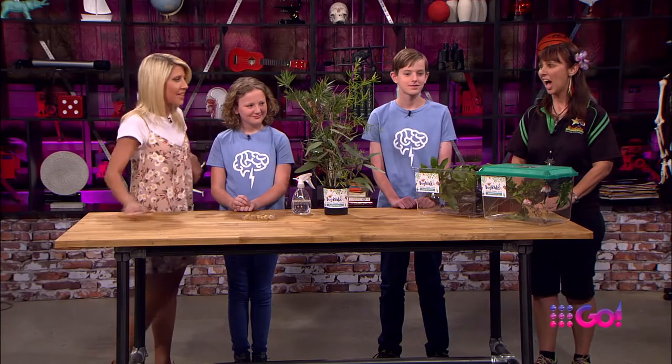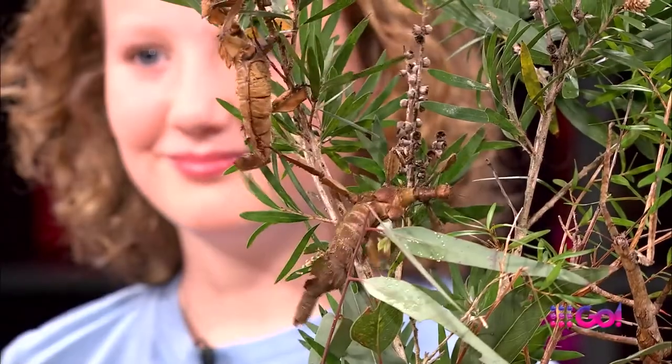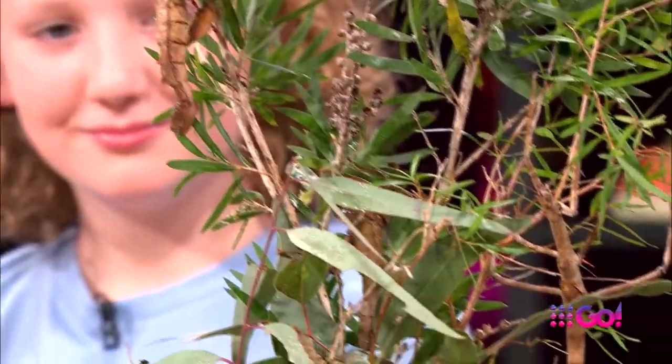So who have you brought with you today? Today I've brought a couple of my stick insects. I've got a goliath stick insect and I've also got some spiny leaf insects.